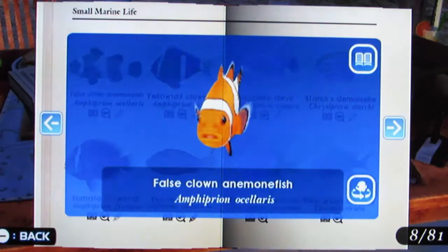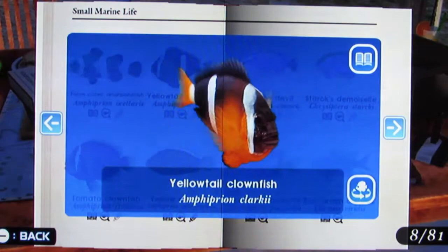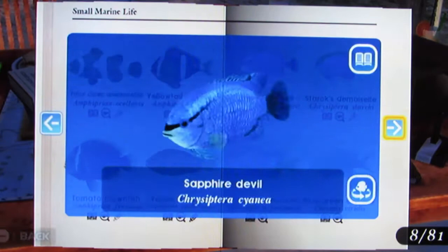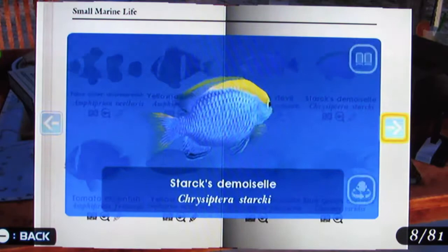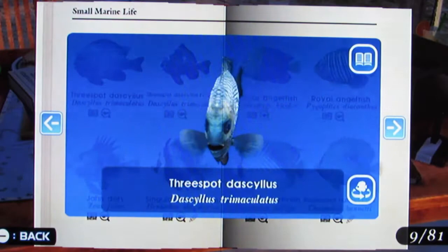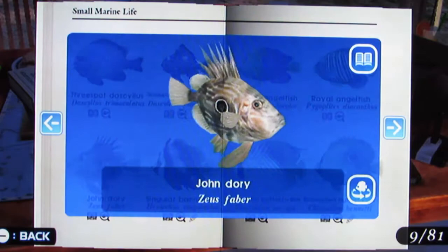And here we are into small marine life: False Clown Anemonefish, Yellowtail Clownfish, Tomato Clownfish, Yellow Clownfish, Sapphire Devil, Starks Damsel, Goldtail Damsel, Blue Green Chromis, Three Spot Dascyllus, Three Spot Dascyllus Young, John Dory.